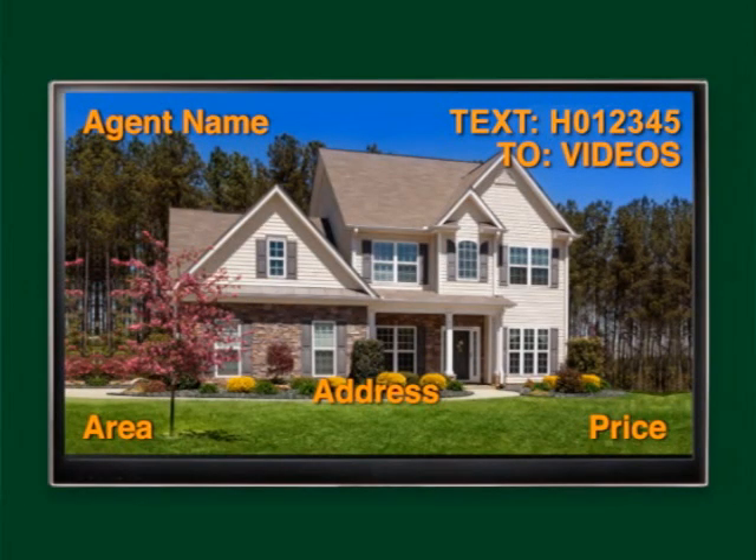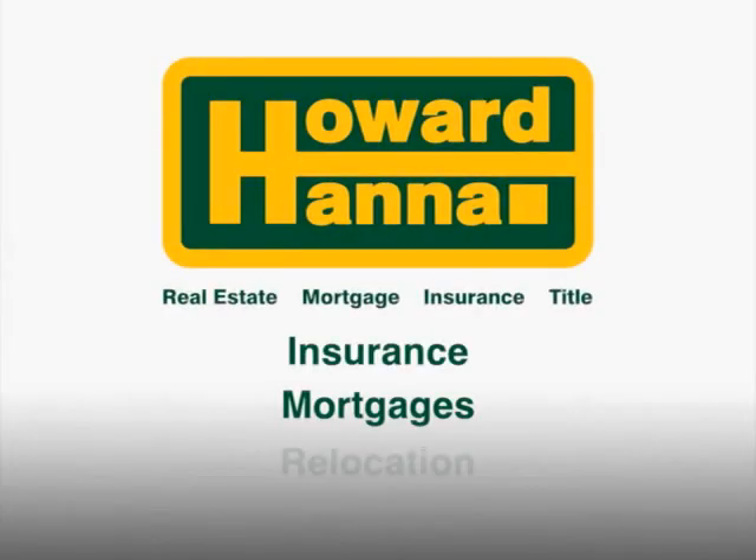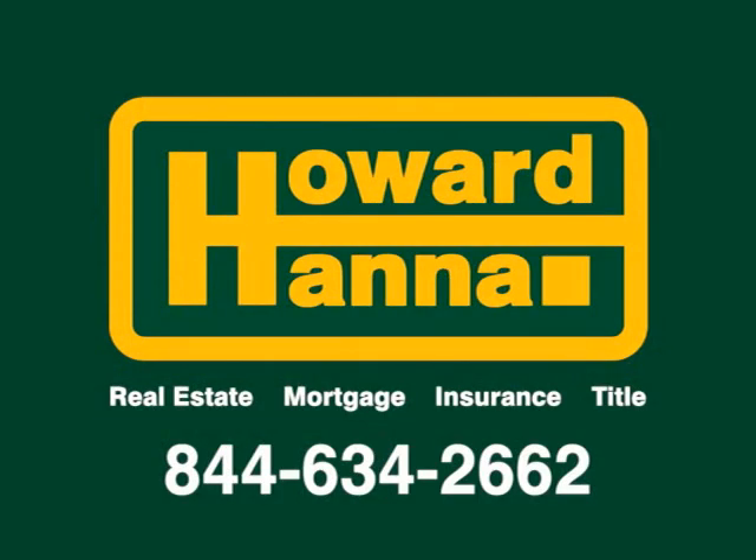Each home you see on today's show will have important information for your reference. Please contact the listing real estate agent or any branch office for assistance. Howard Hanna is your one-stop resource for all your real estate needs, including insurance, mortgages, and relocation. Just call 844-634-2662.